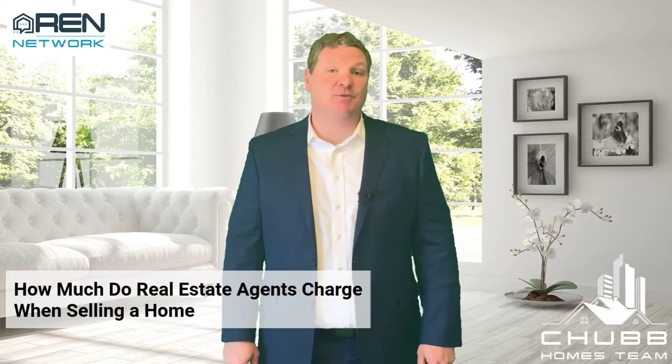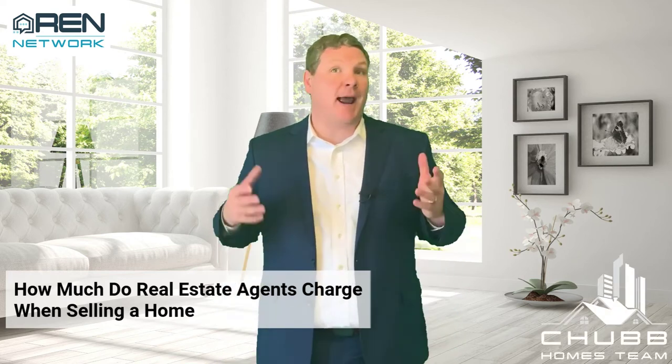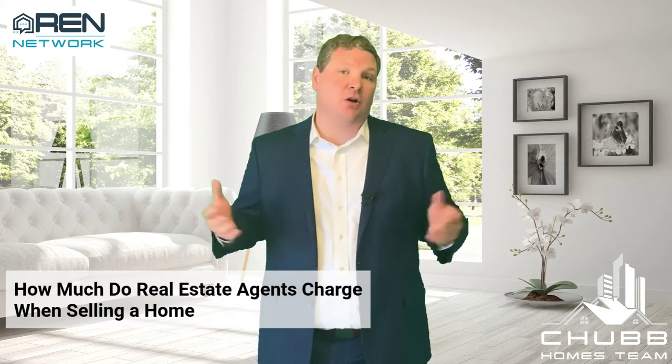How much do real estate agents charge? Hi, I'm Jeff Chubb with eXp Realty, and today we're chatting about how much do real estate agents charge when selling a house.